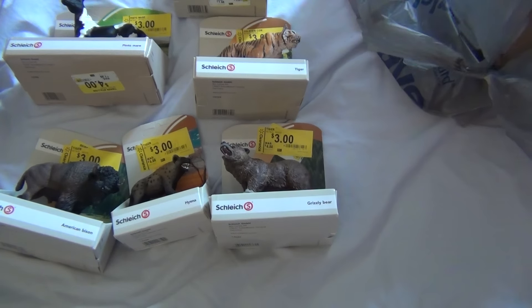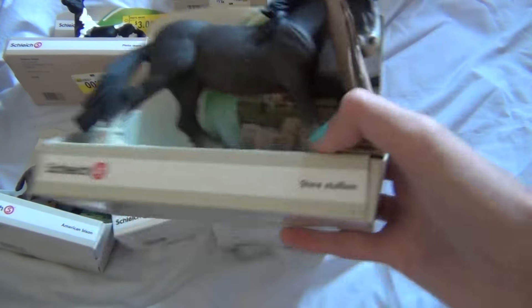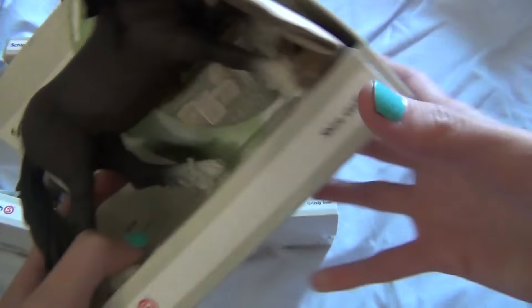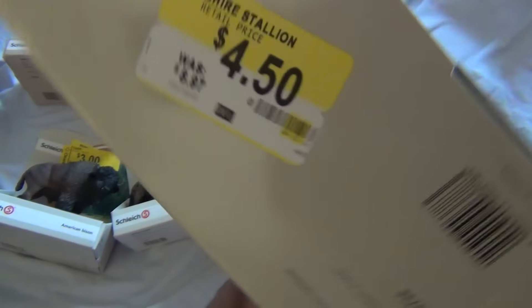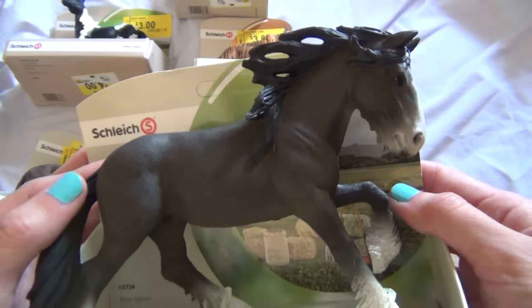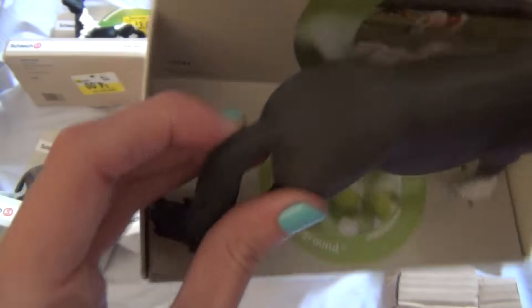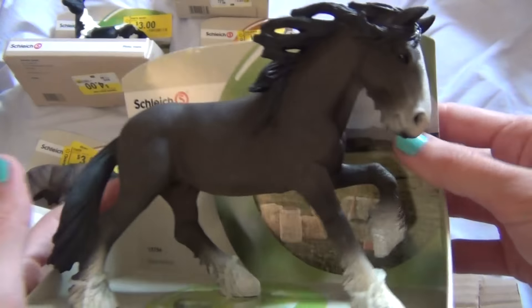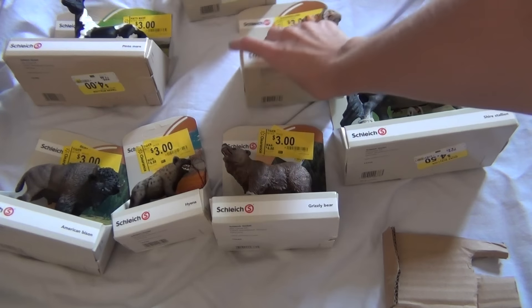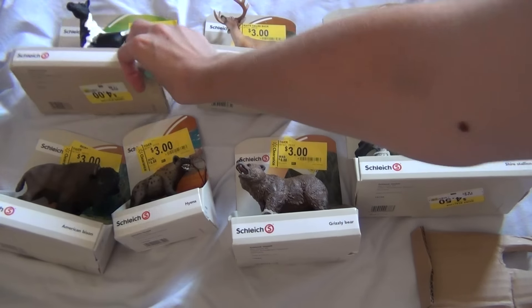They also had a polar bear that was really cute, but I didn't end up getting that one because, despite the fact that everything was on clearance, I tried to be good and not spend too crazy an amount of money. I also got a horse here. I got this Shire Stallion. He was actually $4.50 — he was more than three dollars for whatever reason. That is really cool though. He's really pretty, a really pretty horsey. He's kind of weird looking in some aspects because I'm just not used to collecting the new Schleichs very much. But he's still very, very cute and cool. I'm really glad they had him there, and I was able to get him for like half of the original price.